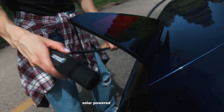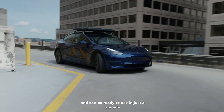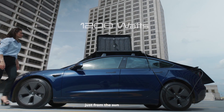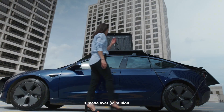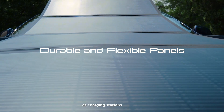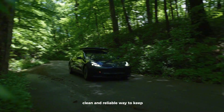This smart solar-powered charger mounts easily on your car's roof and can be ready to use in just a minute. It gives you up to 48 kilometers of extra range every day, just from the sun. No wonder it made over $2 million in pre-orders within 45 days. As charging stations lag behind, GoSun offers a simple, clean, and reliable way to keep your EV going.